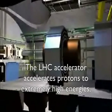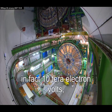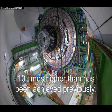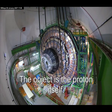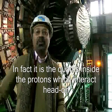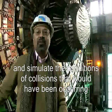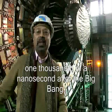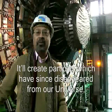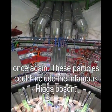The LHC accelerator accelerates protons to extremely high energy — up to 10 tera electron volts, 10 times higher than has been achieved previously. The object is the proton itself, and in fact it's the forces inside the proton which head-on collision stimulates the conditions that would have been occurring 1,000th of a nanosecond after the Big Bang. It will create particles which have just disappeared from our universe.